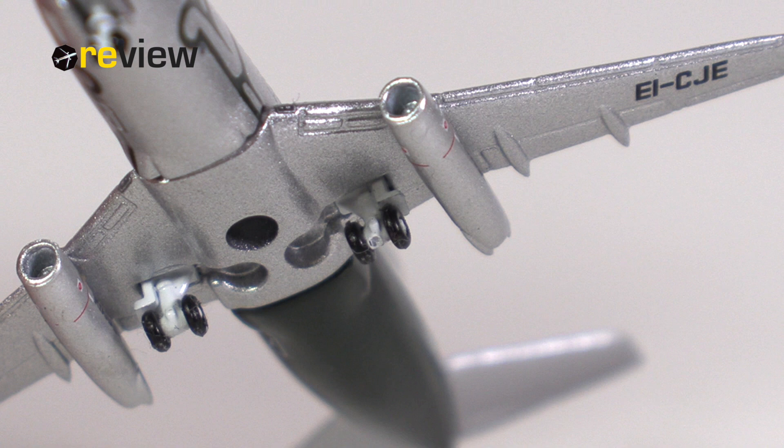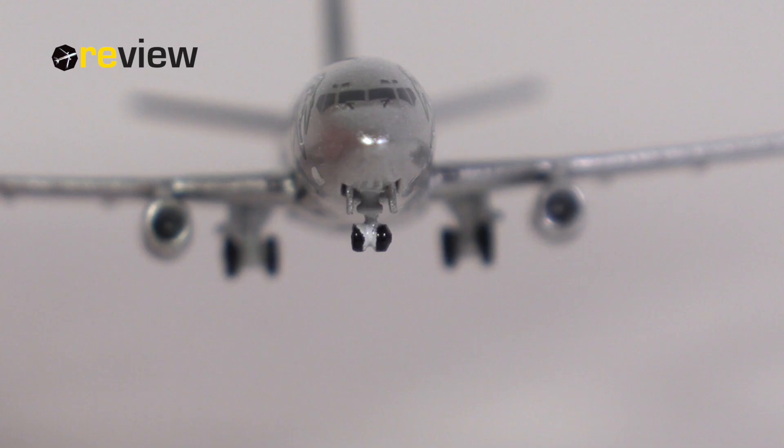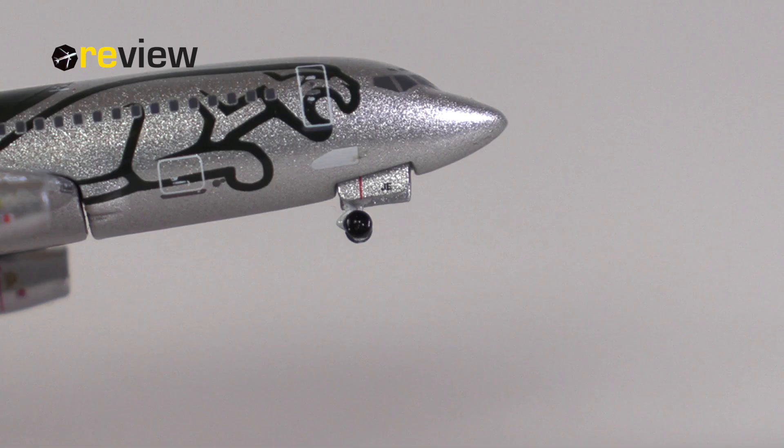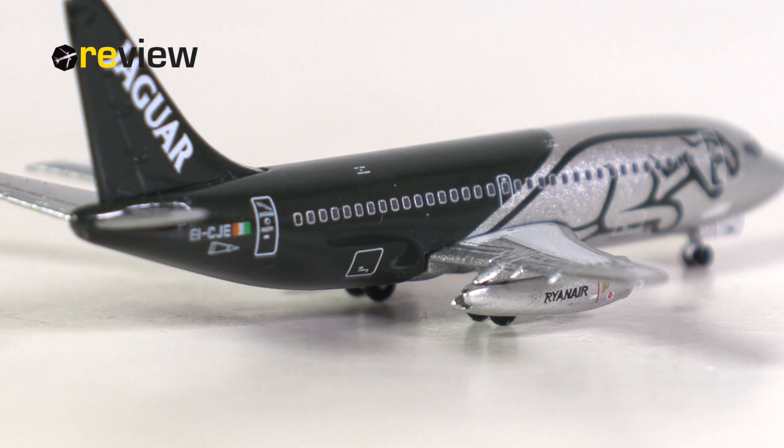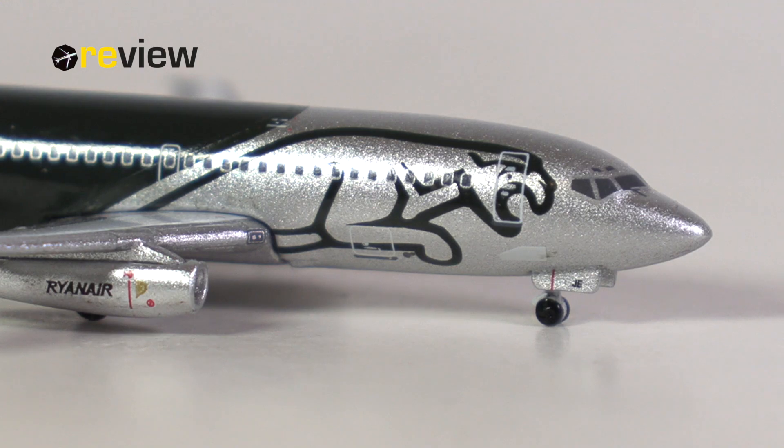The landing gear is the standard landing gear that Big Bird used at the time for the 737-200s, and honestly speaking, I think it still works just fine. A lovely detail here as well is that at the front landing gear, they actually have added some printed details. And last but not least, we also have the doors to the cargo compartments printed on at the back of the aircraft and at the front of the aircraft.